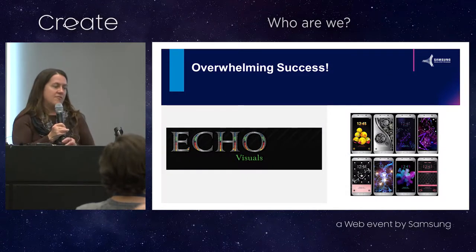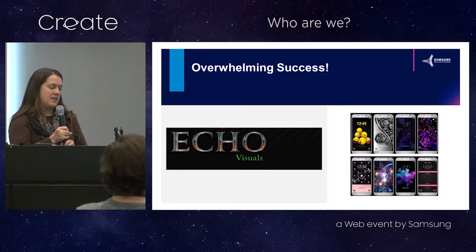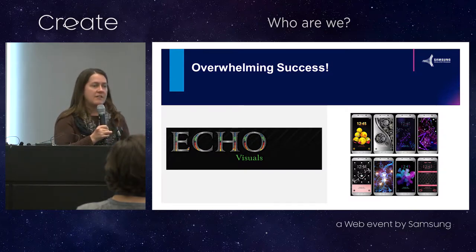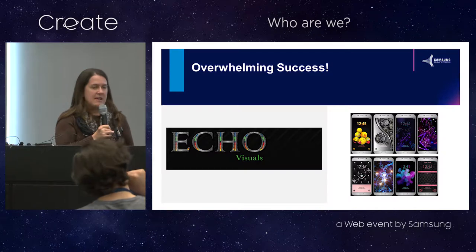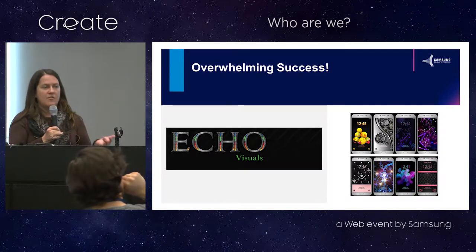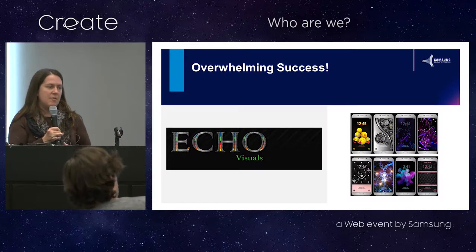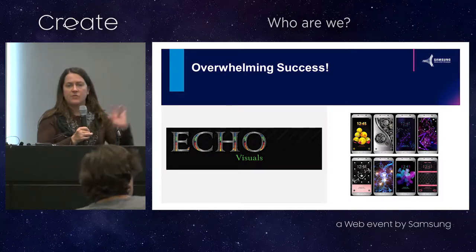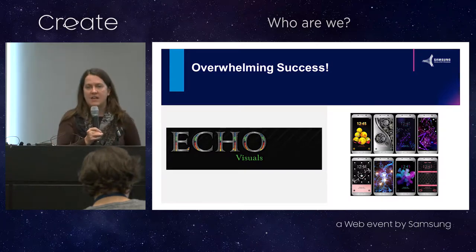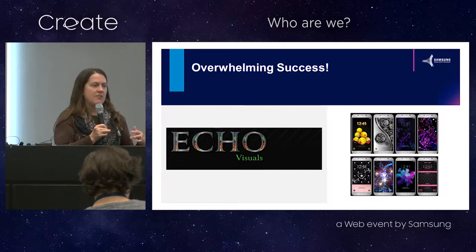One example of a partner that we've been working with is Echo Visuals. They build themes for Galaxy devices. It started out as a couple in Florida who got a Samsung Galaxy S8 and learned that you could build themes for it. So they just started playing around, creating some designs. The woman who does most of the work had a full time job for a government agency, and she was doing this on the side. They put some of their designs in the Galaxy app store and started getting downloads.